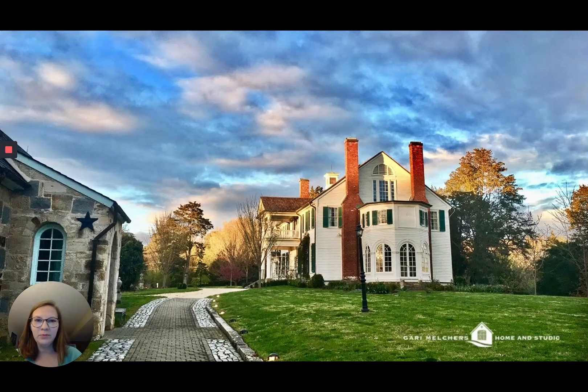Hi everyone, welcome to our virtual field trip. Today we are going to visit the home and studio of Gary and Corinne Melcher. Gary Melcher was an internationally known artist and his wife Corinne was also an artist. On their property they had built their own home and a studio.